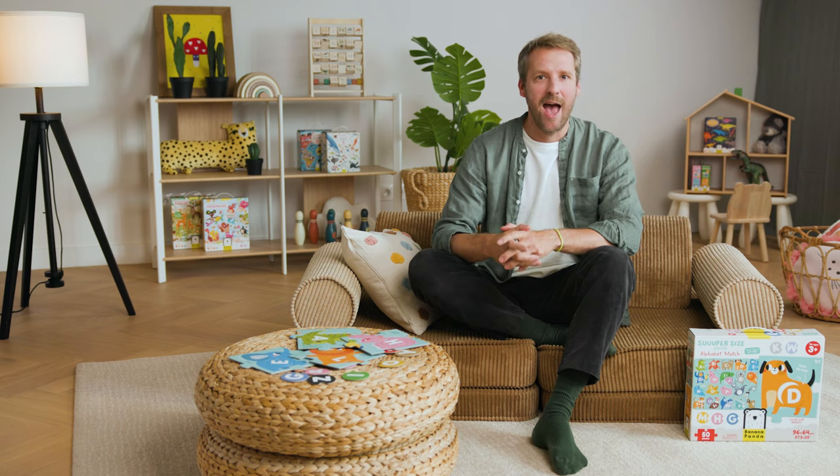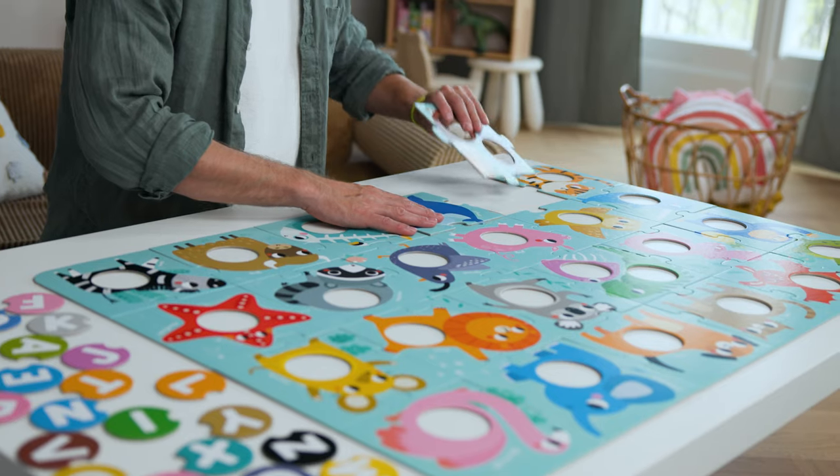Okay, let's get right to our supersized puzzle alphabet match. Supersized educational puzzles can be played in many ways. I'm going to show you a few ways how to spend a really good time with your kid.